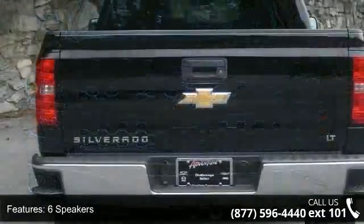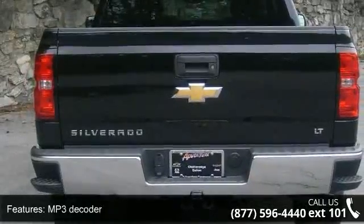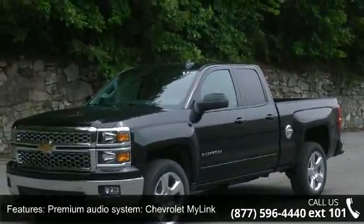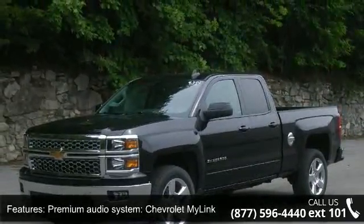Air Conditioning, Dual Zone Automatic Climate Control, Electric Rear Window Defogger, and 110V AC Power Outlet. This vehicle shows low mileage and has a smooth ride.